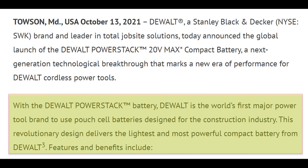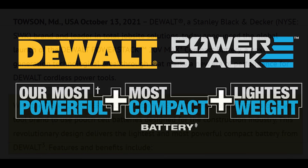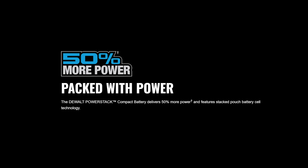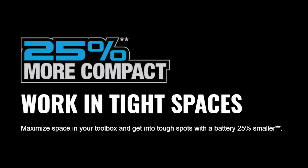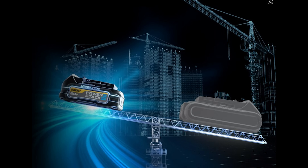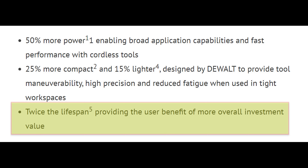DeWalt is claiming that this design delivers the lightest and most powerful compact battery they've made to date. They claim it gives you 50% more power, enabling broad application capabilities and fast performance with cordless tools. It occupies 25% less volume and the battery is also 15% lighter. This is designed to provide tool maneuverability, high precision, and reduced fatigue when working in tight workspaces. They also claim these batteries will have twice the lifespan, providing more overall investment value.